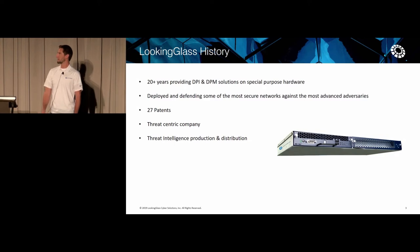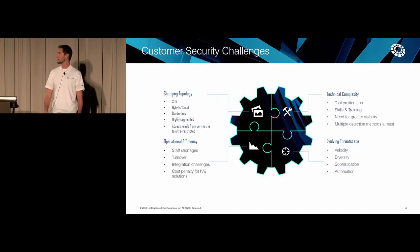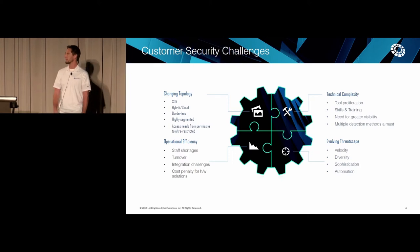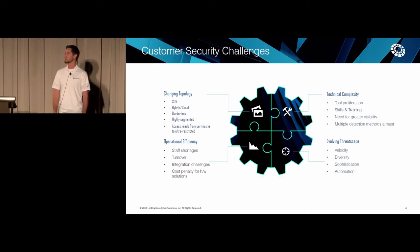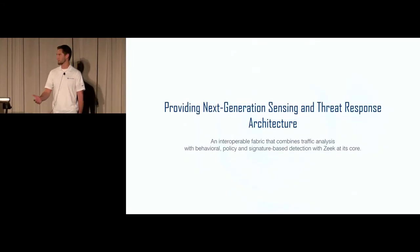Our Looking Glass history: we've been in business doing hardware-based deep packet inspection and manipulation for around 20 years. Essentially, we've taken that technology, virtualized it, and put Bro behind it. A lot of the security challenges we've seen with customers today are changing network topologies, increasing adversary-based capabilities, technical complexities in security stacks, and operational efficiencies of orchestration and automation.